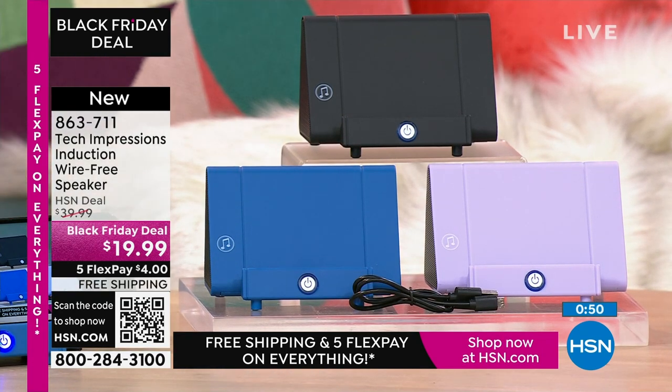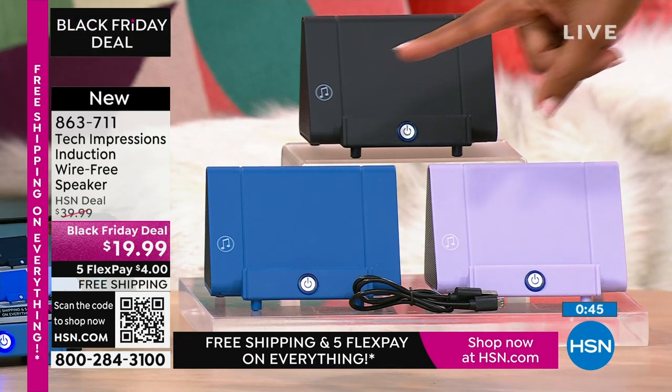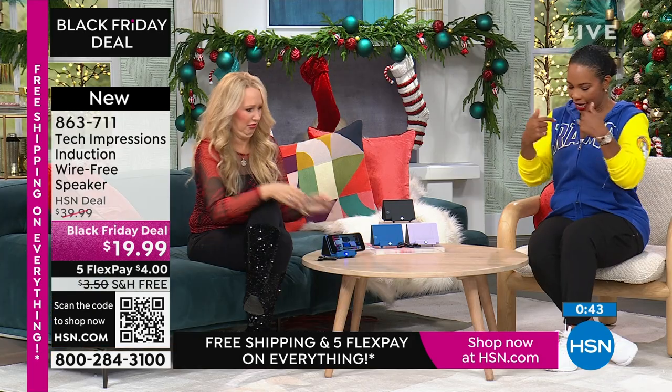This is our live show, and we're streaming right now — and the Tech Impressions speaker is actually louder than my actual microphone.